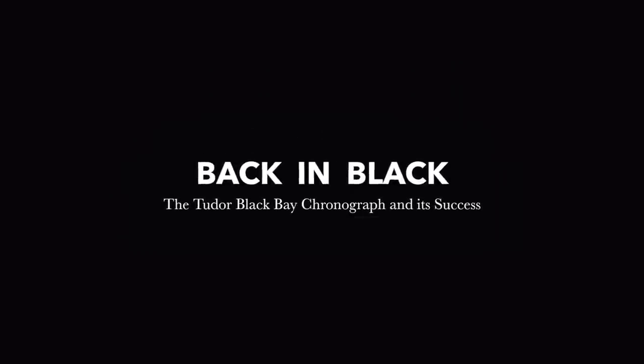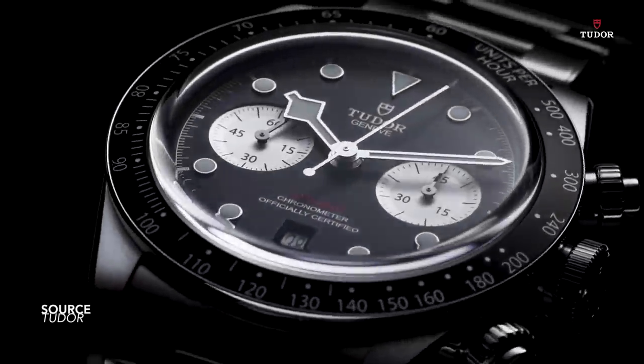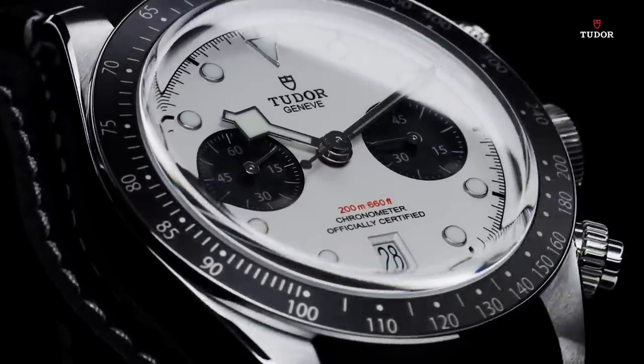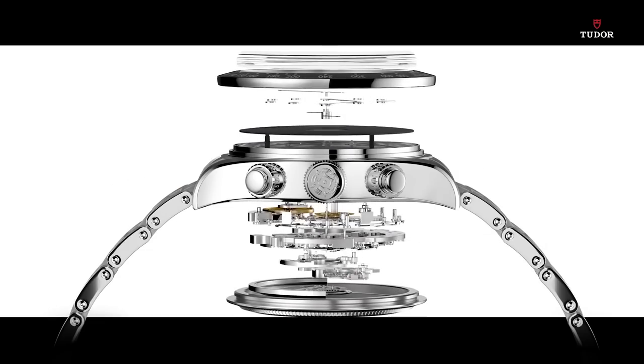The simple question is, why have Tudor Black Bay chronographs suddenly become so popular? About two years ago I made a video focusing on the steel and gold variant of this watch, which I still think is arguably the best chrono they've made up until now. And since the 2021 release of these facelifted models, you can't find them — ADs don't stock them, you have to get onto a list like with so many other pieces. A few years ago this was not the case, and in this video I hope to investigate why the sudden shift.